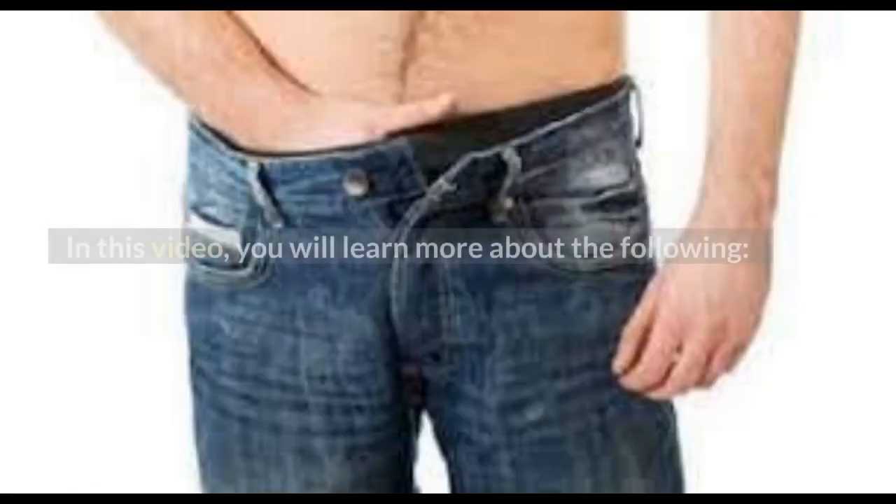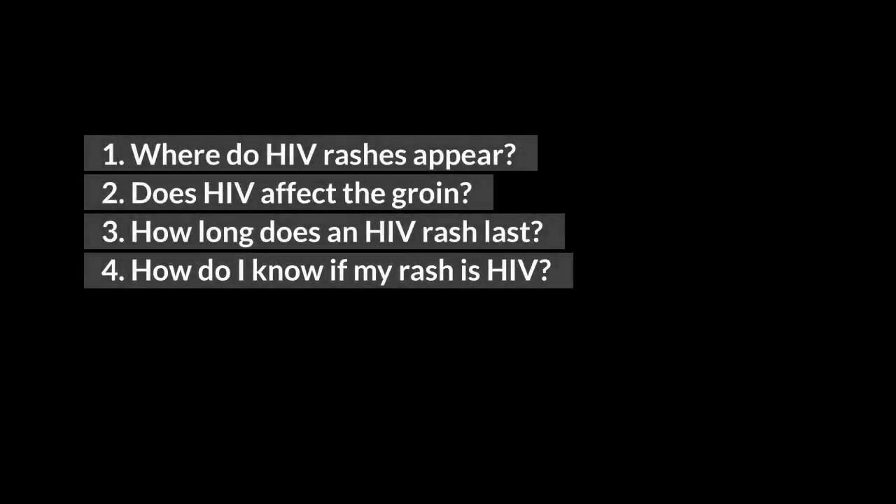In this video, you will learn more about the following: Where do HIV rashes appear? Does HIV affect the groin? How long does an HIV rash last? And how do I know if my rash is HIV?